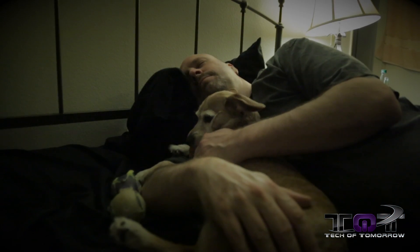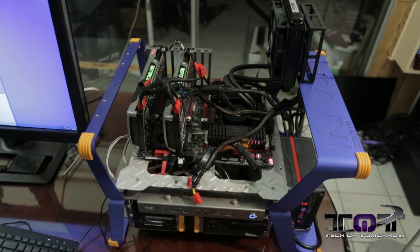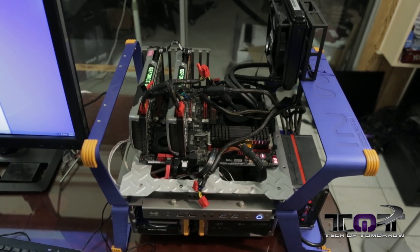All right folks, it's 12 midnight and instead of sleeping and getting my beauty sleep, I'm up bringing you guys a review of the all-new Ivy Bridge E i7-4960 Extreme CPU. That's right — for those fans out there who like really high-end stuff, this is the highest end you can ever get. So with that said, let's jump in and start talking about today's video.